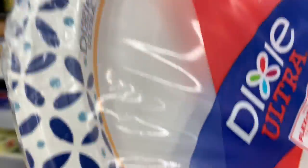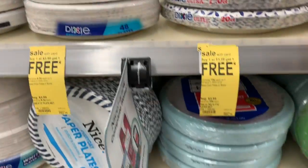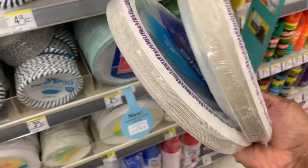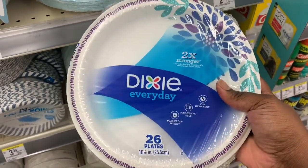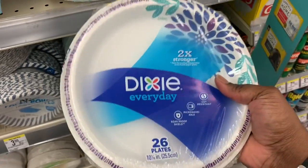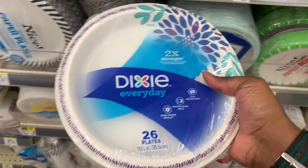I was thinking of trying the 26-count just to see if the digital coupon comes off, and if it doesn't, I'll avoid it. So I'm going to put these two in the cart as well and see if the digital coupon works on those. If it doesn't, I'll have them do the 20-count ones instead.